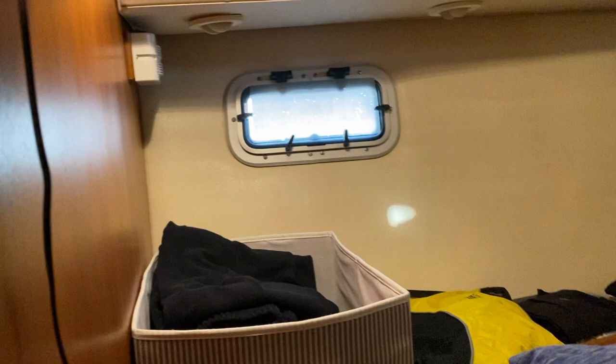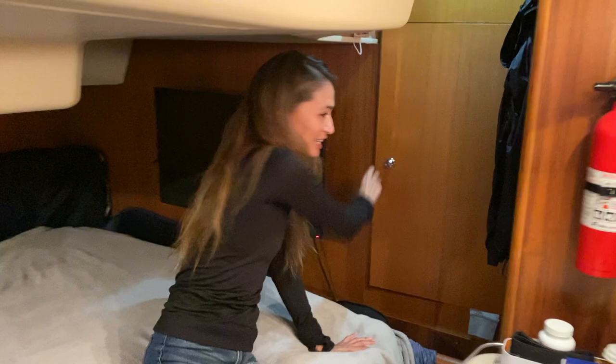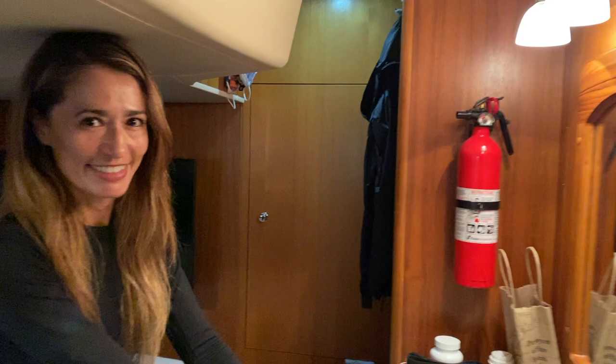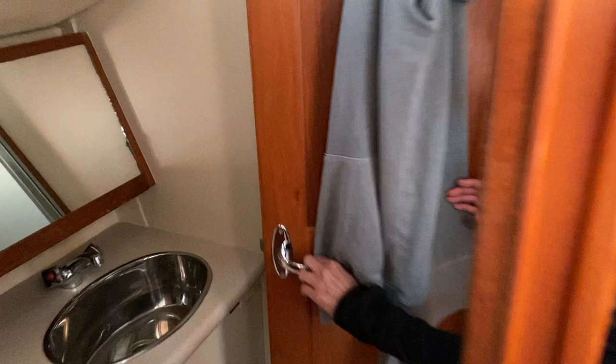This is our main cabin. It has a full queen size bed. There's where I store some of my clothes, as well as a small closet back here where I store all my shirts and things I can hang up. There's also this really lovely vanity that I enjoy a lot. So this is where Matt and I usually sleep. We have our day head where it's a pump toilet and a sink, as well as a shower behind there.